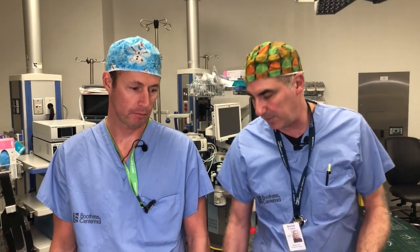Why is it called a periprosthetic fracture? Because 'peri' is Latin for 'around' — so it's around a prosthesis. The fracture occurs around a prosthesis. It can happen anywhere: around a knee prosthesis, a shoulder prosthesis, or a hip prosthesis. It's a periprosthetic fracture.